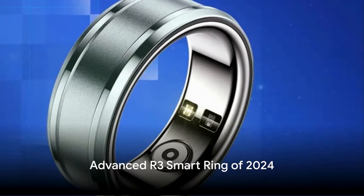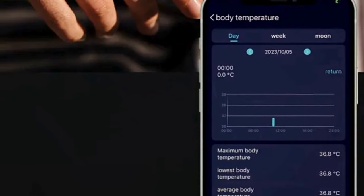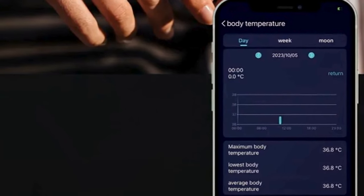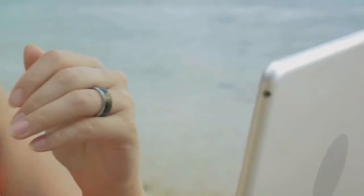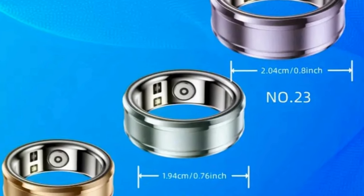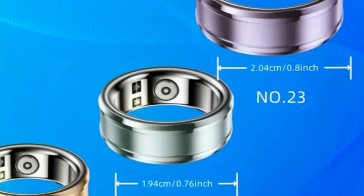The third smart device is the Advanced R3 Smart Ring of 2024. This comprehensive health and fitness tracker monitors your sleep, analyzes temperature, and supports over a hundred exercise modes. Waterproof and designed for daily use, this wellness accessory is like a personal trainer on your finger. Available for $30.49.